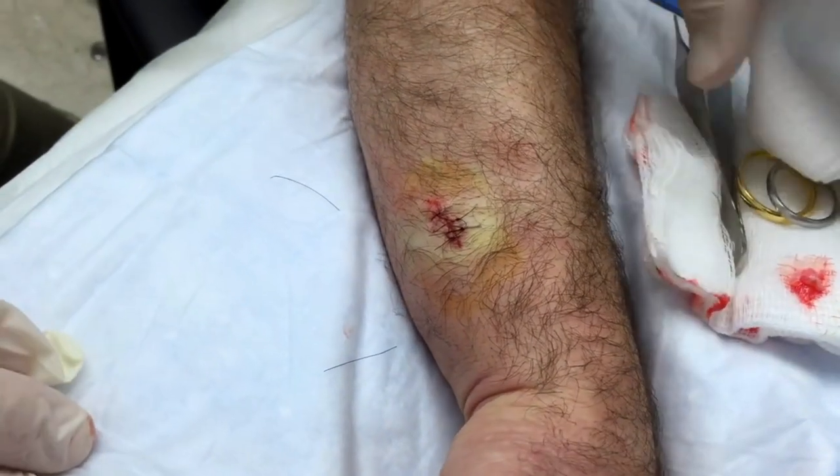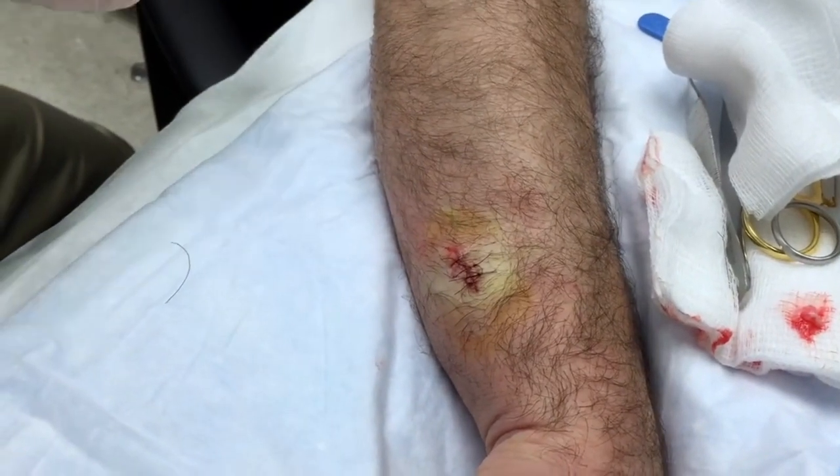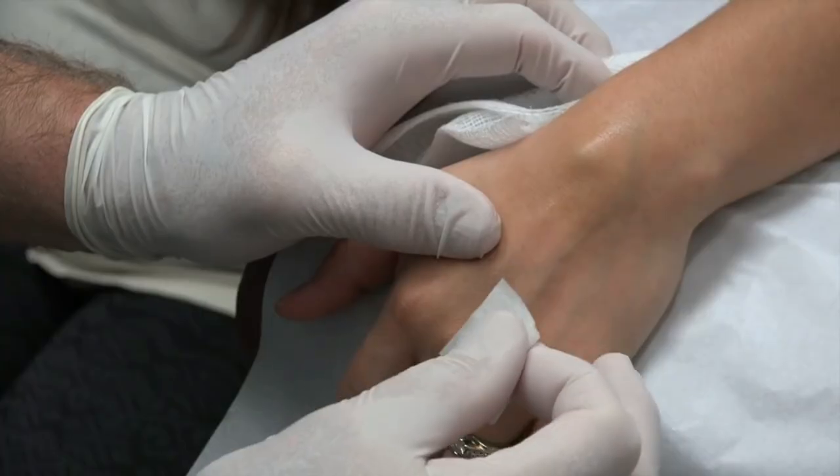Move your fingers a little bit — everything seems to be working. Okay, so we're going to leave these stitches in for a week and then you come back in and we'll take them out. You did great.